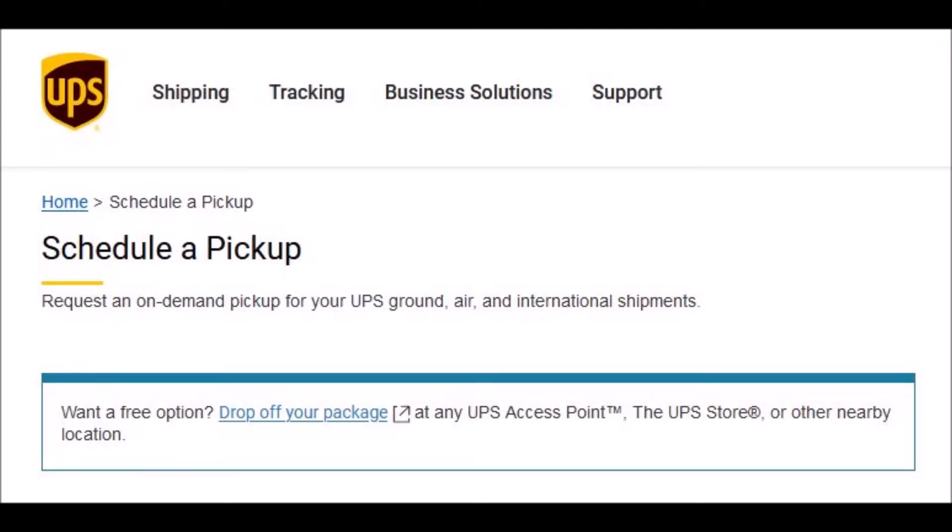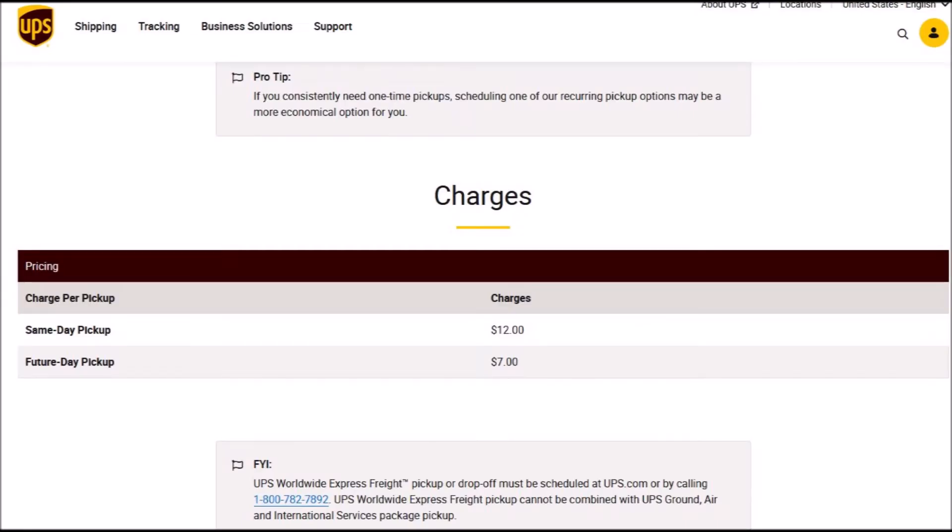Hello, everybody. I'm sure most of you know that UPS will come to your home or your place of business and pick up a package. And at first, it seems pretty reasonable what they're charging. If you schedule it for the same day, it's shown here as $12. And if you schedule for a future day, it's $7.